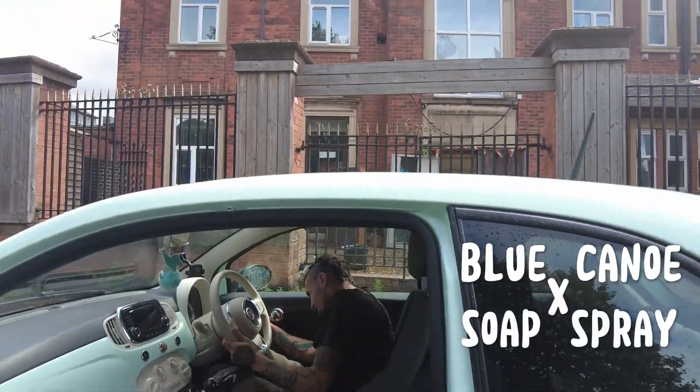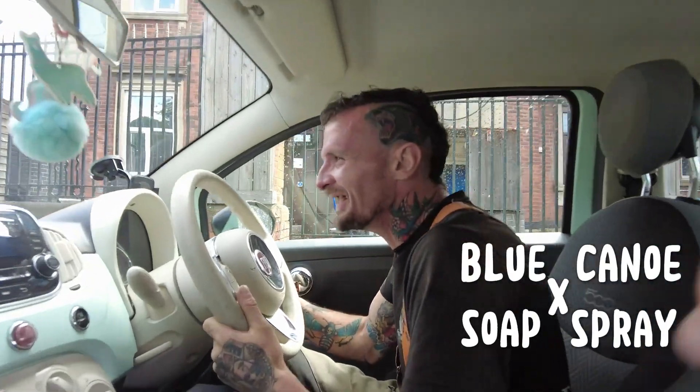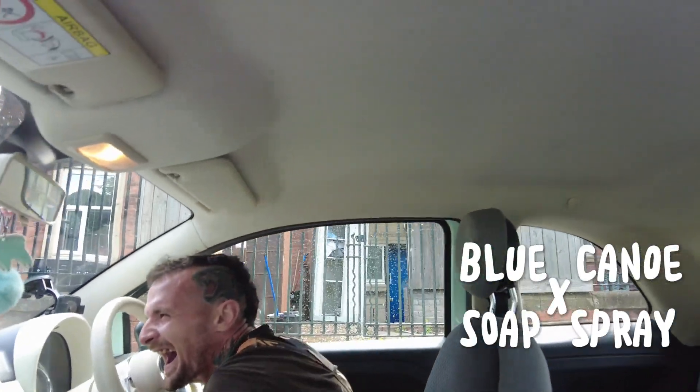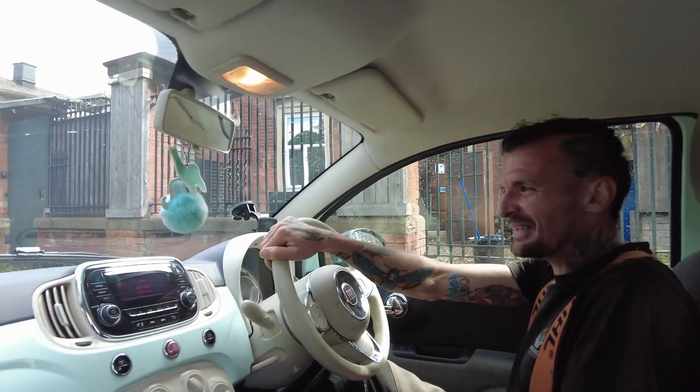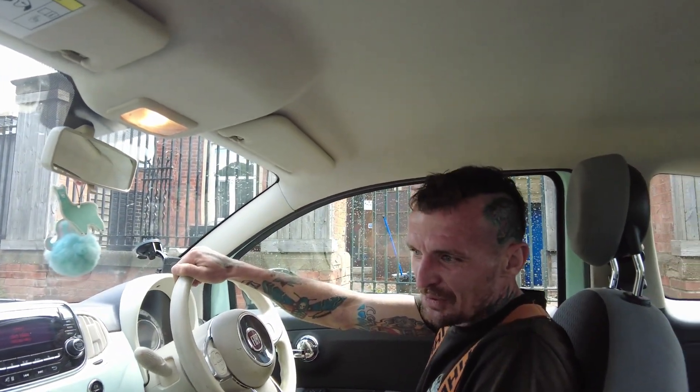What are you laughing at? The only reason I do it is that Fiat 500, pass it on. What colour are you calling this, Darryl? The Mint Chocolate Cornetto.